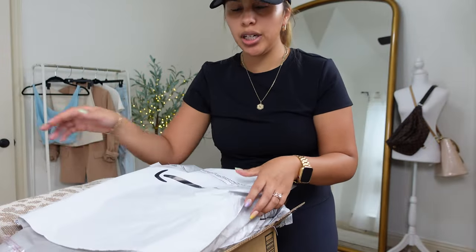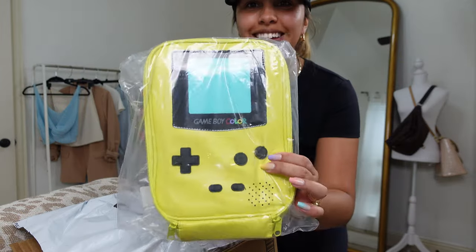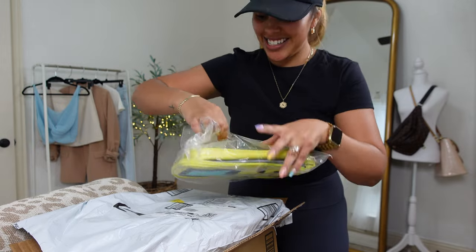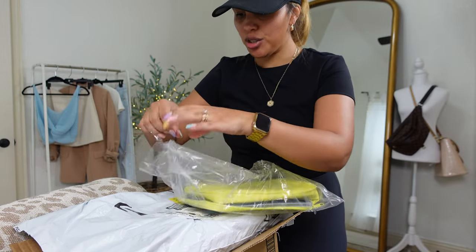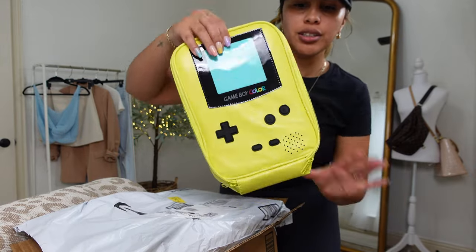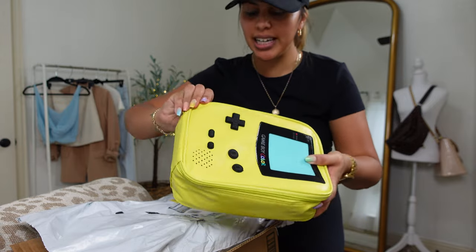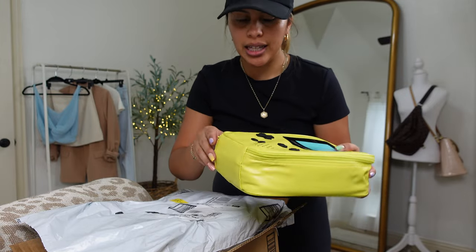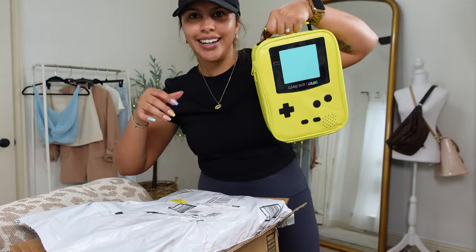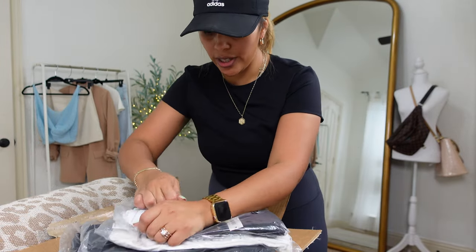We just got home so I figured I would unpack all of these Amazon orders I just got in. Look how cool that is — it is Jace's new lunchbox. They have these in a whole bunch of different colors. He really likes neon so I went with the neon yellow one, but they have blue, red, I think a black one. How cool is that?